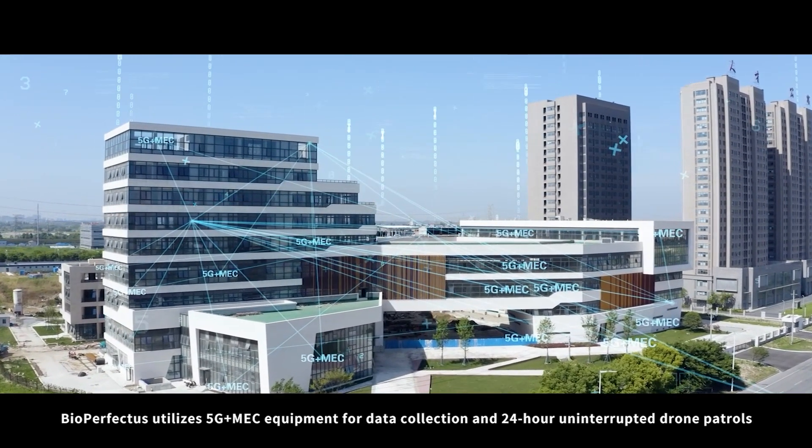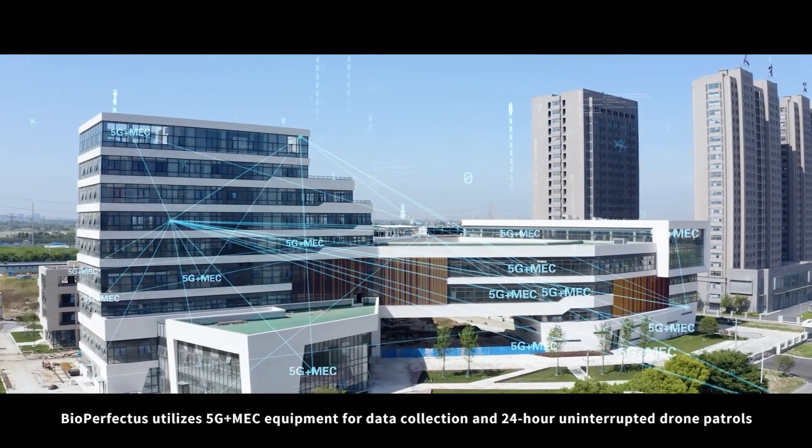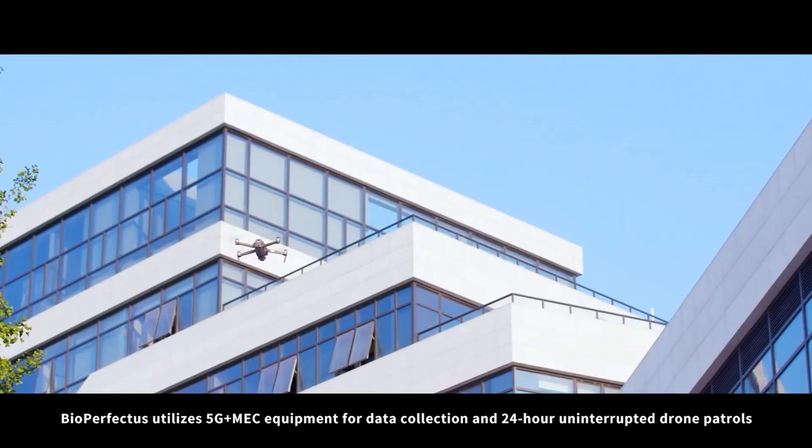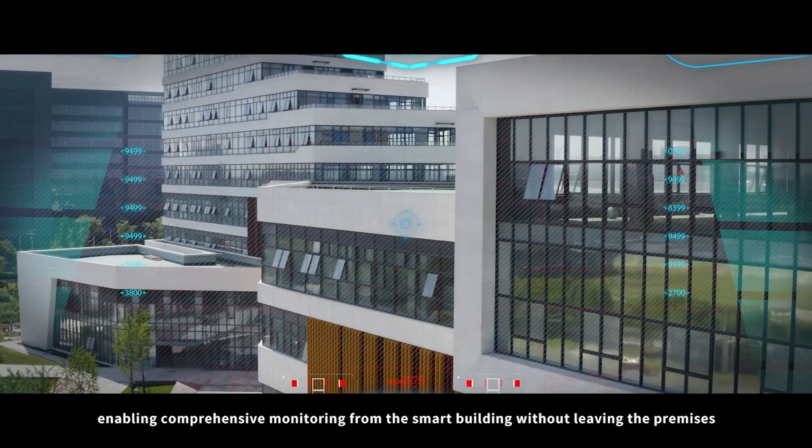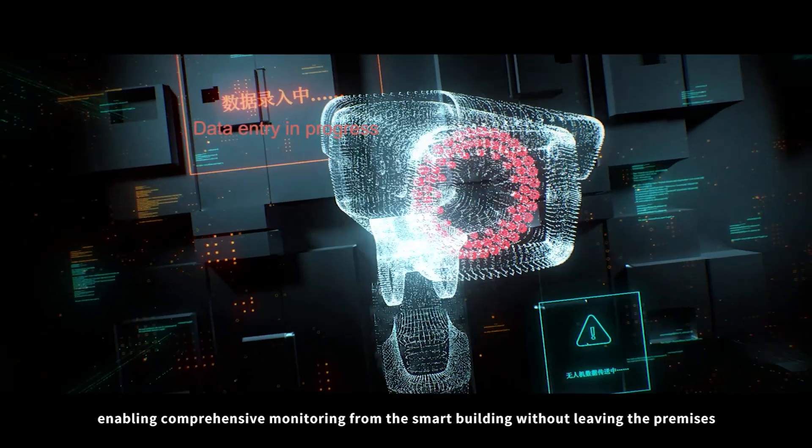BioPerfectus utilizes 5G plus MEC equipment for data collection and 24-hour uninterrupted drone patrols, enabling comprehensive monitoring from the smart building without leaving the premises.